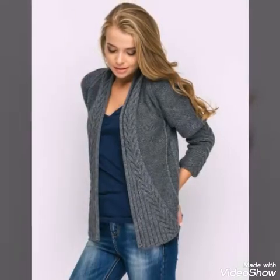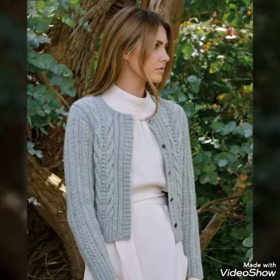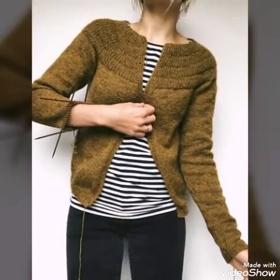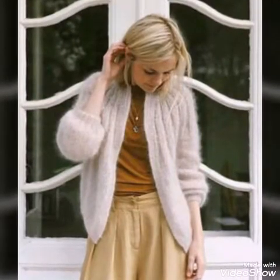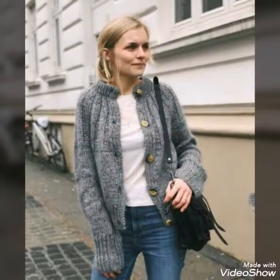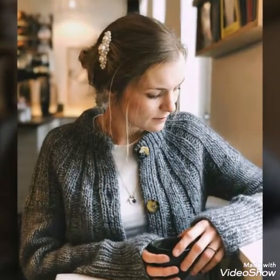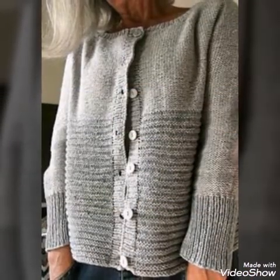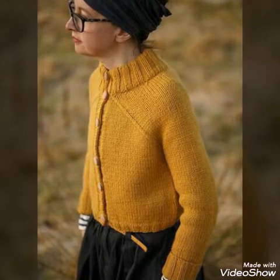Watch the video till the end to get all the latest and trendy ideas of cardigans, which are handmade. You will see very stylish and amazing designs — color schemes are very nice and elegant, and all the designs are very adorable and gorgeous.